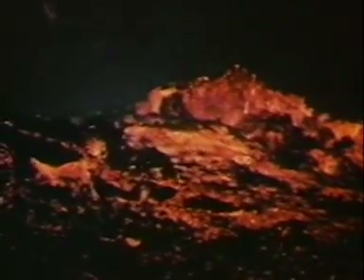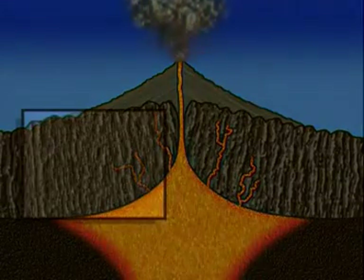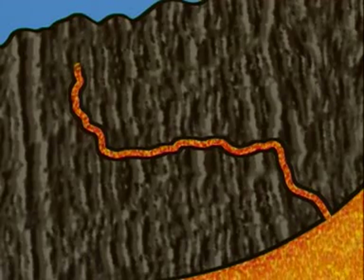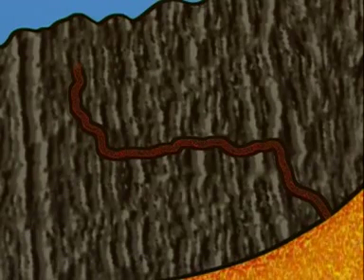While basalt and pumice are two rocks formed from lava erupting out of a volcano, most igneous rocks are formed deep underground. This happens when the molten rock doesn't make it to the surface — it forces its way into existing rocks, cools down, and crystals begin to grow as it solidifies. This is how igneous rocks like granite are formed.